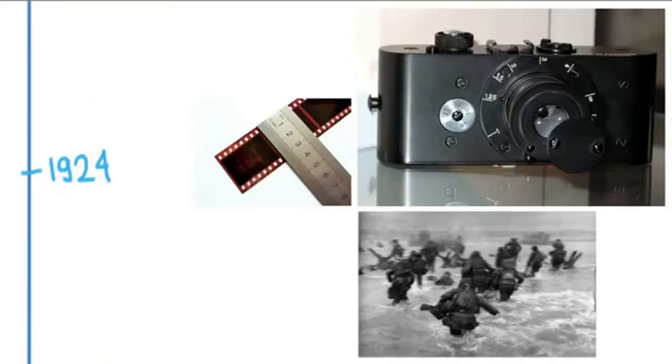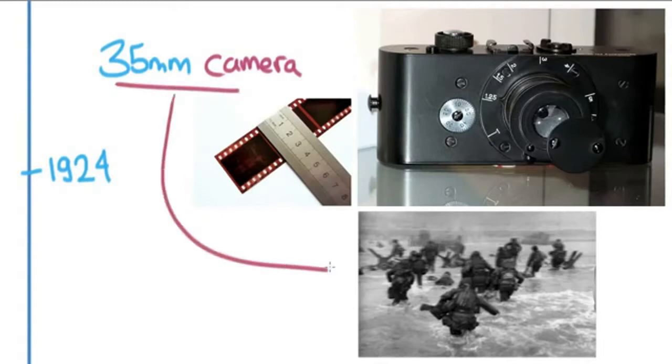1924 was important because Leica came out with the first 35-millimeter camera, which really revolutionized photography in fundamental ways. Before this, cameras were so big and heavy it was hard to capture things the way you'd experience them. The 35-millimeter allowed photographers to bring a camera and shoot running along with the action — as you can see in this image from D-Day in World War II — without needing a tripod, and fast enough to take many innovative photos.